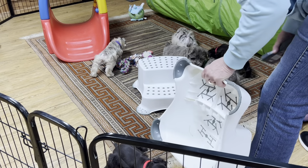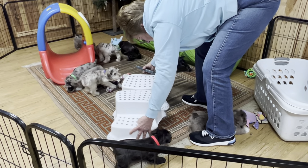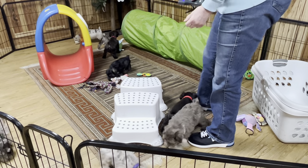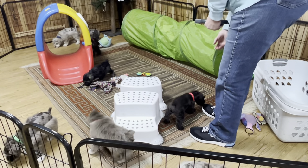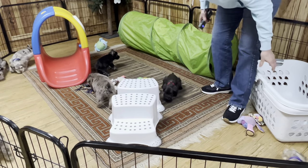Let me put their stools back up. They're going to walk around and sniff because this is all new, so it's going to take them a little bit to get comfortable. I'm going to stick you in the tube just to see what you do.